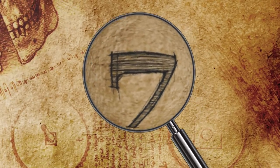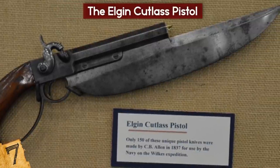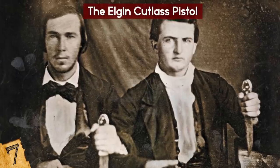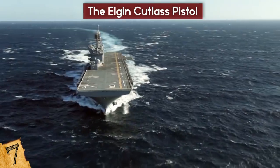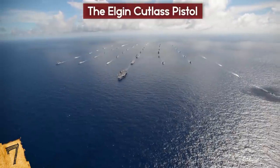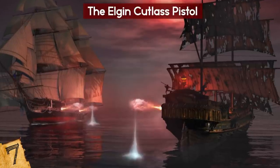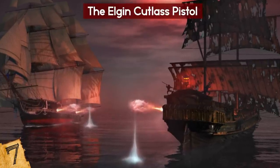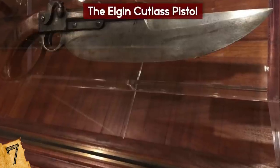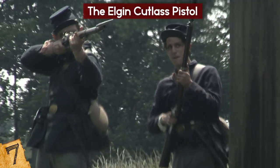Number 7: Elgin Cutlass Pistol. It was essentially a .54 caliber pistol with an 11.5-inch bowie blade attached to it. The bowie blade was added to exploit the popularity of famous knife fighters such as Jim Bowie. It was adopted by the Navy in 1838 and was mainly used by boarding parties, most famously in the Wilkes South Seas expedition. They were reportedly vital in a battle in 1840 when a landing party had to protect themselves against Fijian warriors on the island of Malolo. In total, 150 Elgin pistols were made, and some were even reportedly used in the US Civil War.